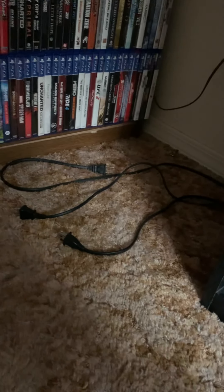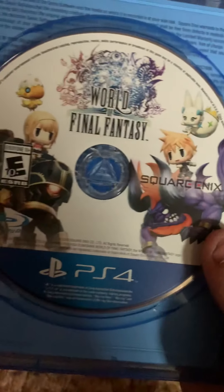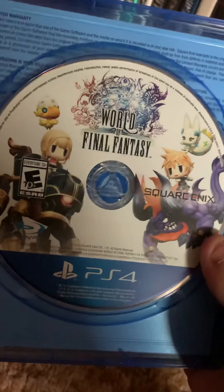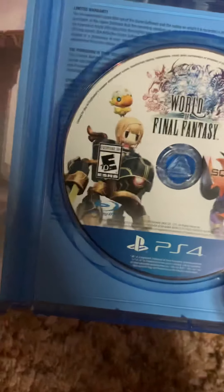Here's the disc — there it is. I really like the disc, I think it's very cute. It's kind of anime, I guess.